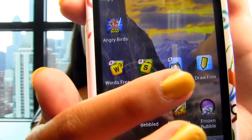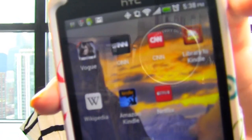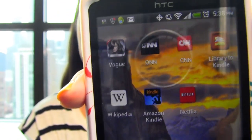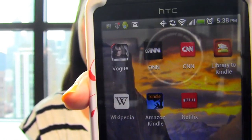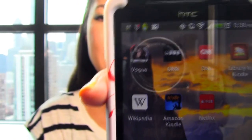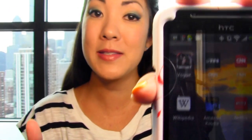And then this page — I don't know if I use this one all that much. It has Wikipedia, a Kindle app (though I don't really read books on my phone), and Netflix in case you're out but you want to add a movie to your queue. And then there's The Onion and CNN.com, which of course are the two best and most reliable news sources.